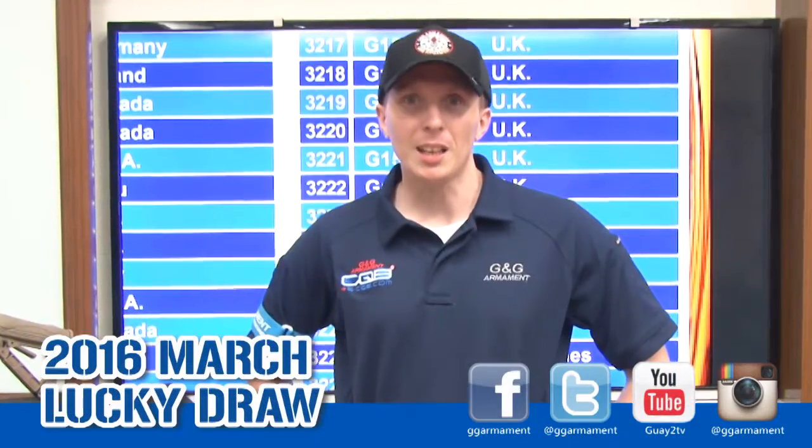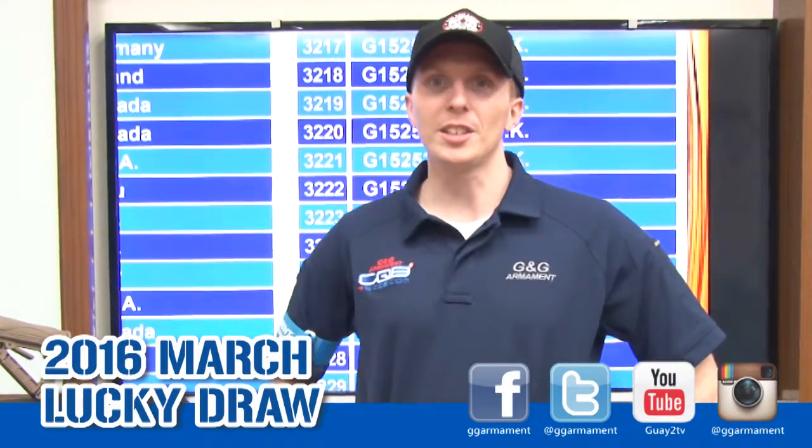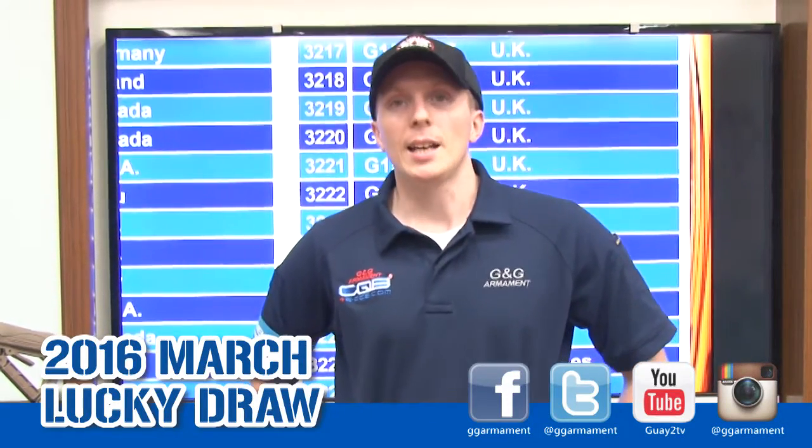Thank you for watching, and keep following us on Instagram, Facebook, Twitter, and our official website. See you next month for a new lucky draw. Bye!